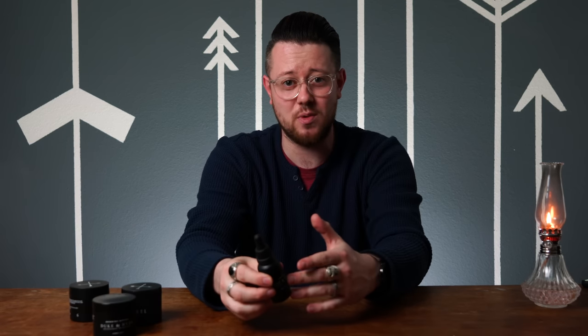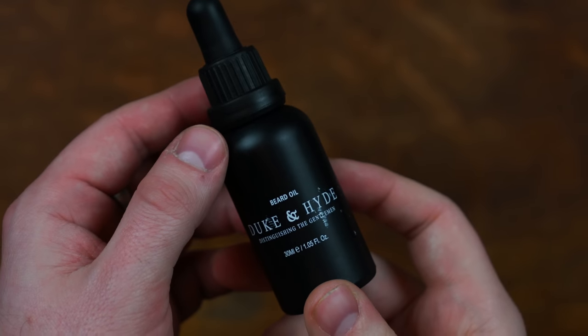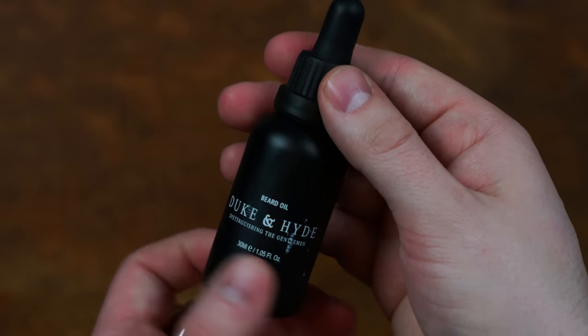Duke and Hyde also sent me one other product to share with you guys, and that's their beard oil. Their beard oil actually contains some really good ingredients — some grapeseed oil, some jojoba oil, sunflower oil — a lot of really good things that are great for the skin and the beard.